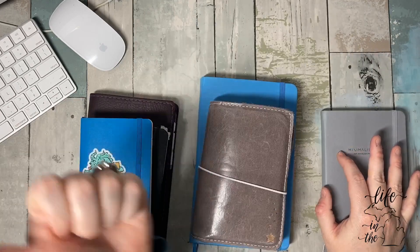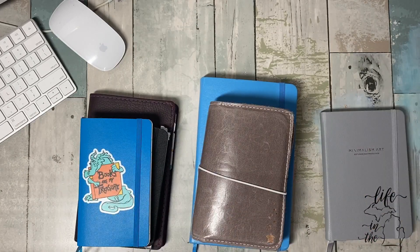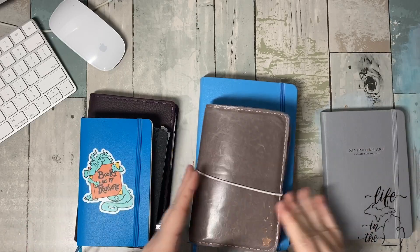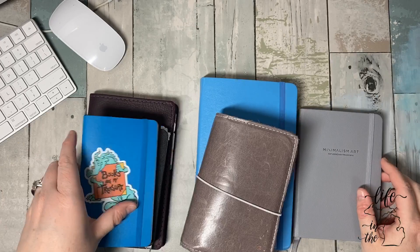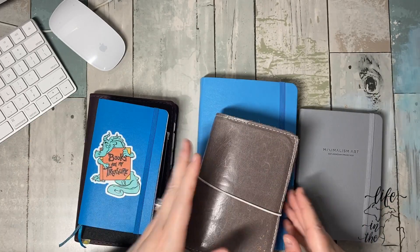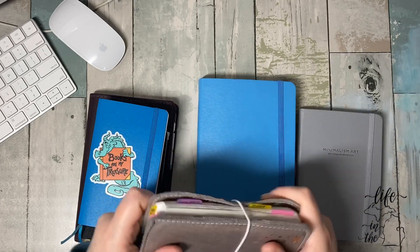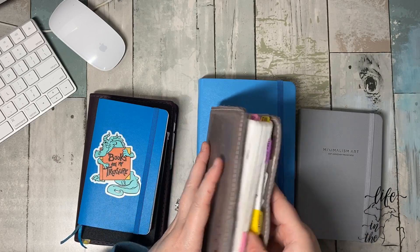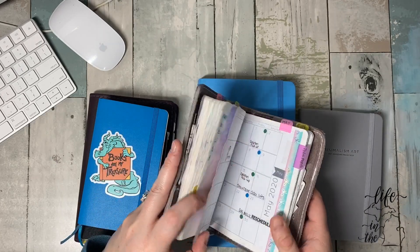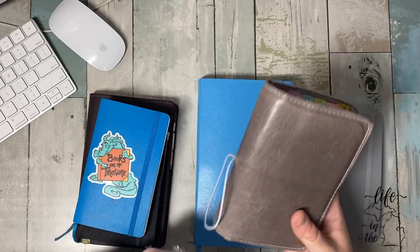I have two over there on the side as an honorable mention — we're going to talk about those two. Last couple videos you've seen this. You saw a hint of this. This is my everyday carry. If I open no other notebook every single day, I open this one. It is my daily — what are we doing today — my monthly, my junk collector.